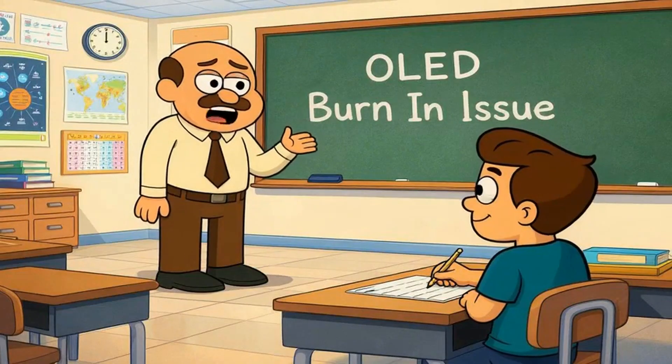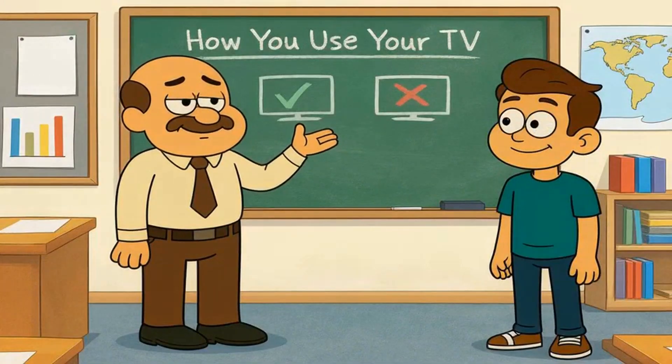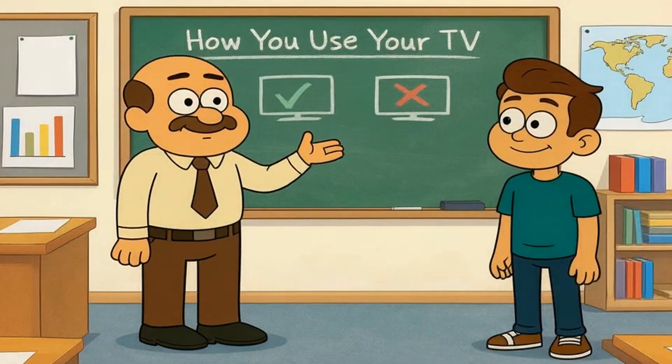Today I'll explain OLED burn-in like you're 5 years old. By the end, you'll understand exactly whether this issue should stop you from buying an OLED based on how you actually use your screen, or if the panic is mostly outdated fear from early technology that manufacturers have now addressed.